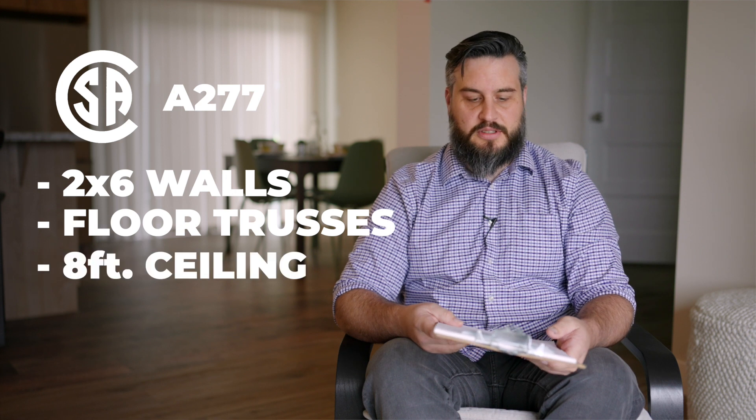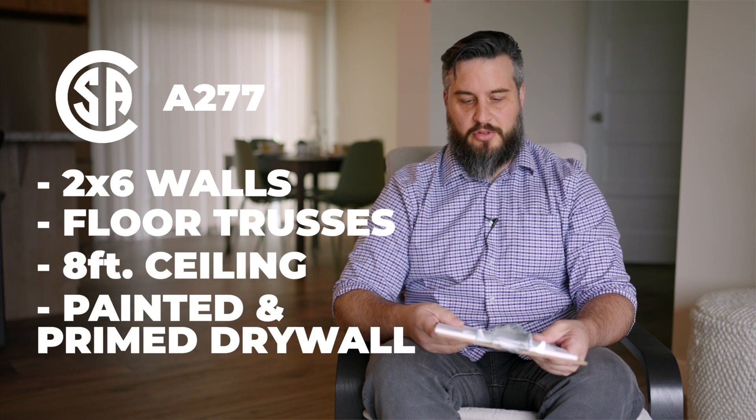Modular homes are transportable residential prefab homes built to the British Columbia Building Code or CSA A277. Standard specs for a modular home include 2x6 walls, engineered floor trusses, eight-foot ceilings, and painted and primed drywall. Modular homes with truss floors are usually designed to go on a crawlspace or a basement.